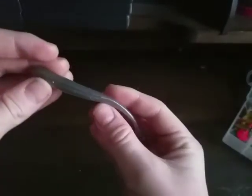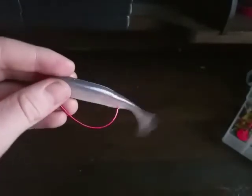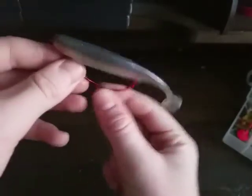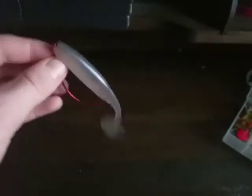Instead of putting the hook in the middle, you can put it up on the groove in between and rest it. Another way you can rig it is before you put it in, you grab a treble hook and hook it on as a trailer hook. It works very well for catching those fish that swipe at the bait.